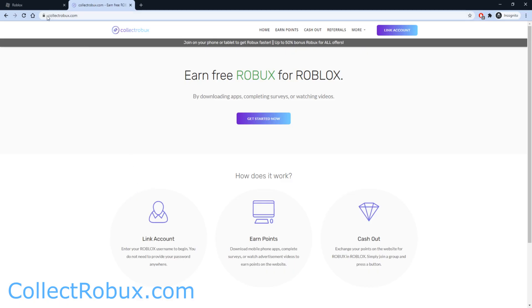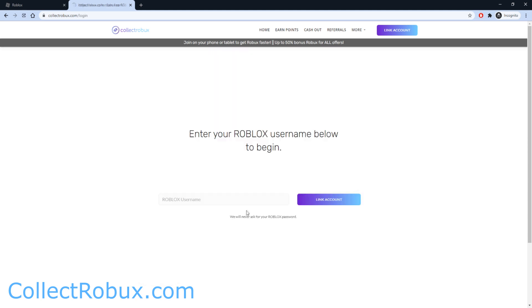Head on over to the website collectrobux.com. Collect Robux is a website that helps its users earn free Robux by downloading apps, completing surveys, and doing fun quizzes. At this current moment, Collect Robux has helped over 1.5 million users earn millions of Robux, and a lot of users have already earned tens of thousands of Robux. They're doing up to 50% bonus Robux on the whole website right now. You link your Roblox account with your username — no password required — then earn points by completing offers like surveys, and cash out your points for Robux. Let's go ahead and press 'Get Started.'